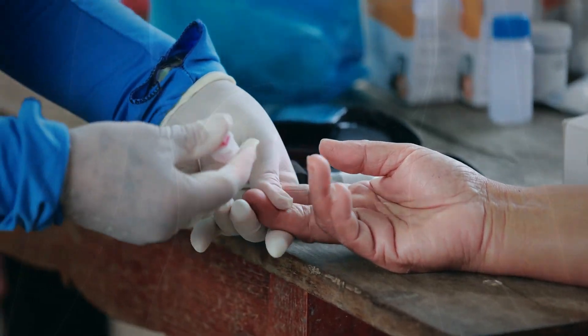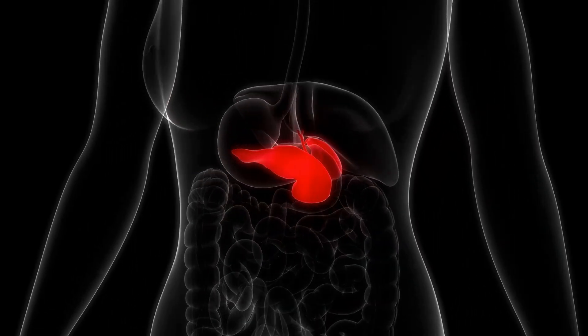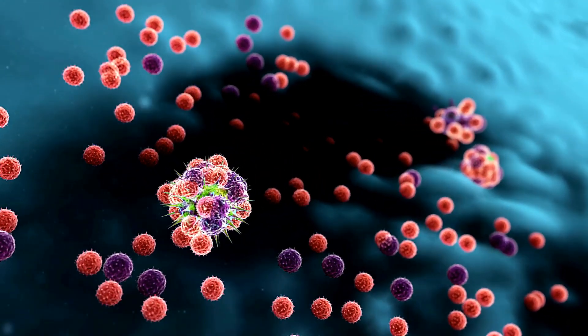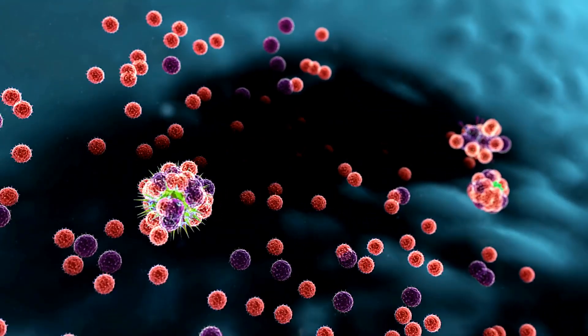The two main types of diabetes are Type 1 and Type 2. In Type 1 diabetes, the body's immune system mistakenly attacks and destroys the insulin-producing beta cells in the pancreas. This autoimmune reaction means that individuals with Type 1 diabetes need to manage their blood sugar with insulin injections.